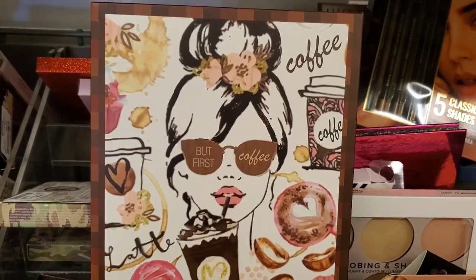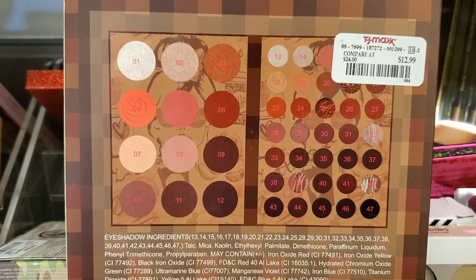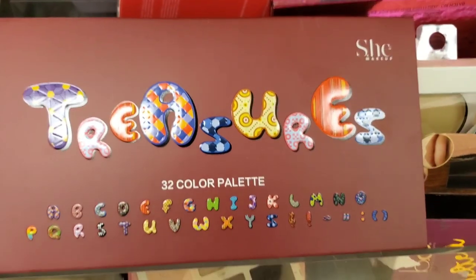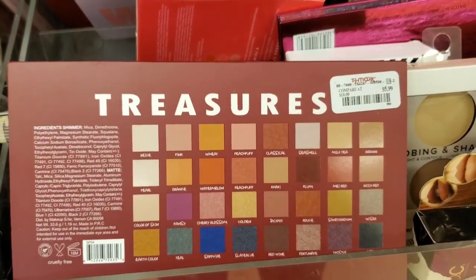They also had this cute palette, But First Coffee from Simply Bella, for $12.99 — looks really cute and I love the shades, really cute color story. They also had the Treasures palette from She Makeup with really cute packaging for $5.99.